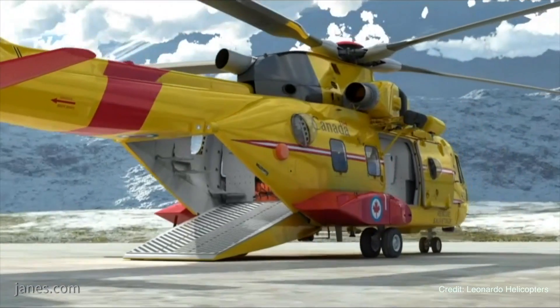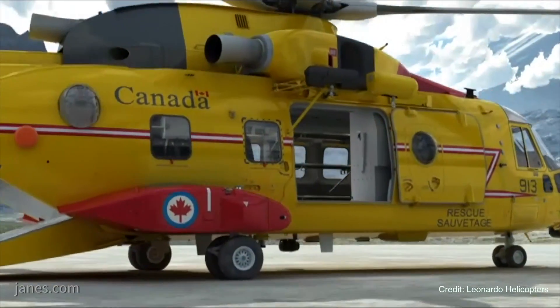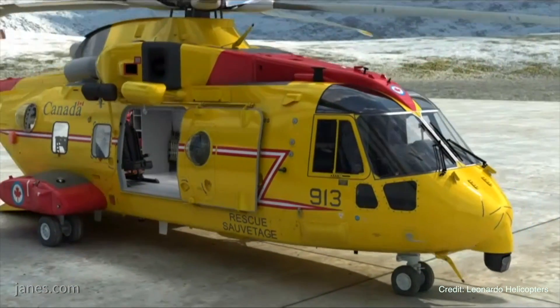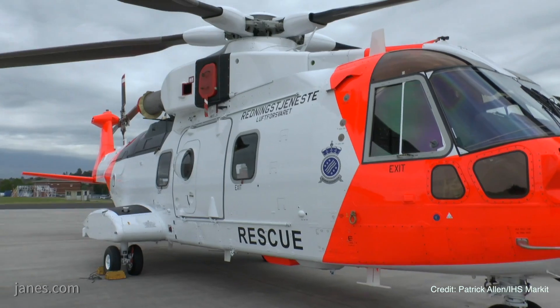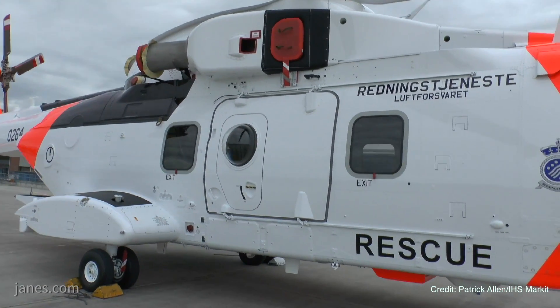Will that be the same with the Cormorant? No, the Cormorant will not have folding capability, but it will be an upgrade in terms of upgraded architecture and upgraded mission system addressing the obsolescence. It is entirely based on the Norway standard — the latest standard of search and rescue helicopter we delivered for the Norwegians in terms of that architecture.